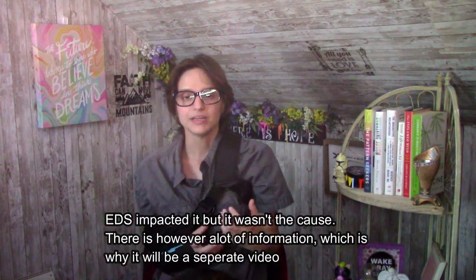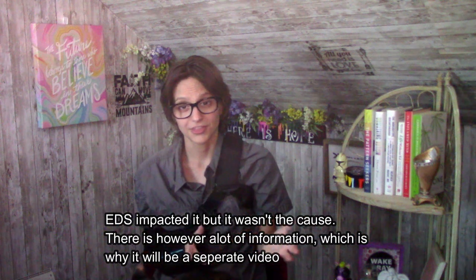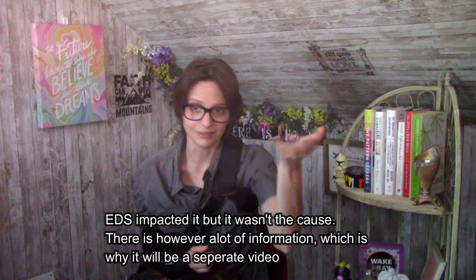I know this is not a surgery that is typically performed on people with Ehlers-Danlos Syndrome. I'm going to make a separate video about what happened and how this led to two different surgeries, but it wasn't really an EDS-caused thing. I fell two separate times, which stretched out a ligament, and that's what happened here. I followed what my surgeon said, which was to build the muscles in my back in order to keep my joints in place in the front.